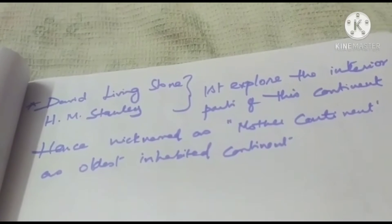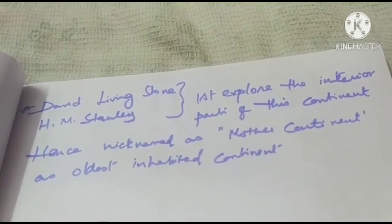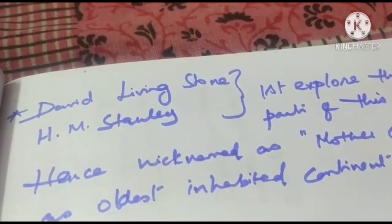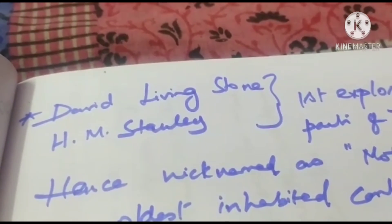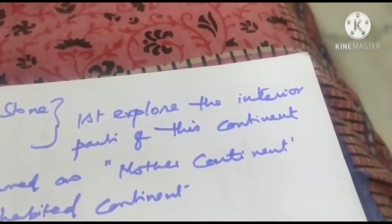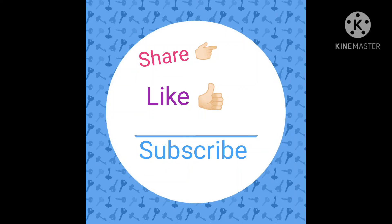Hence, Africa is nicknamed the mother continent as it was the oldest inhabited continent. David Livingstone and Henry M. Stanley are the persons who first explored the interior part of this continent.